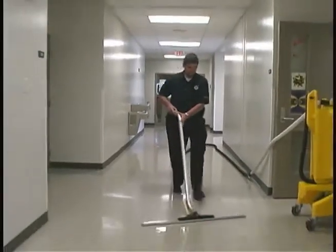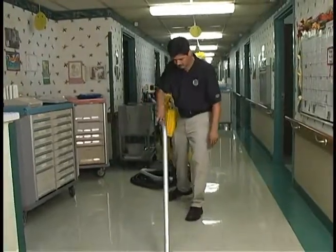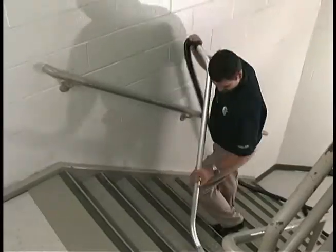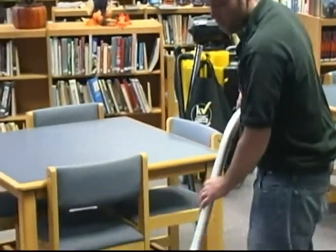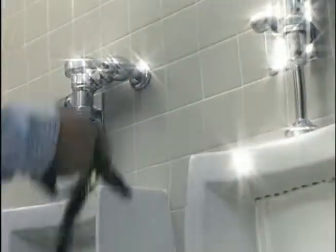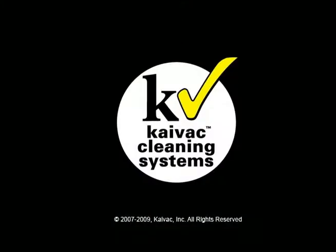And now, no-touch cleaning isn't just for restrooms anymore. These versatile systems can deep clean just about any surface or area within an entire building. But don't just take our word for it — call today for a free onsite demonstration. See how much you can save with Kaivac Cleaning Systems.